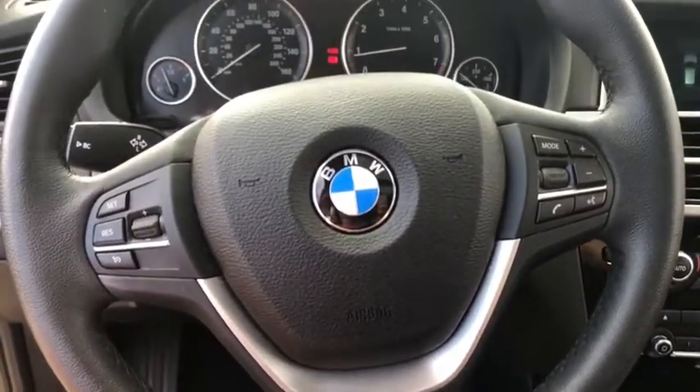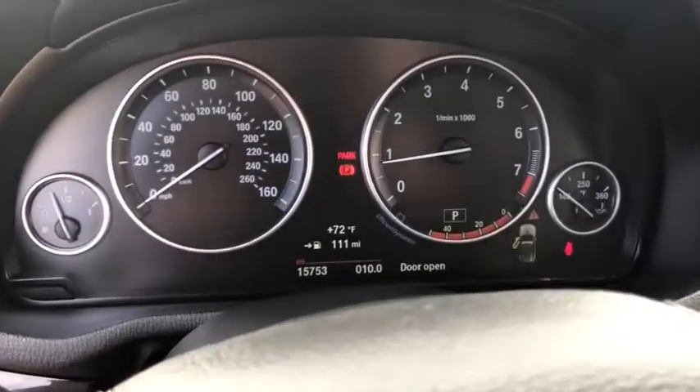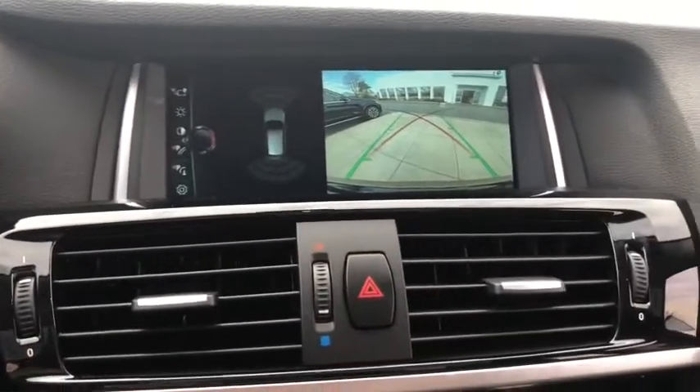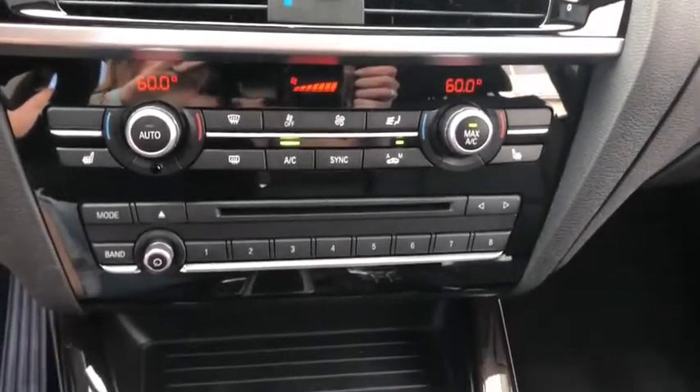Four-wheel disc brakes, cold weather package, AM FM CD, MP3 radio, universal garage door opener, electronic stability control, heated steering wheel, security system, rear window defroster, trip computer.